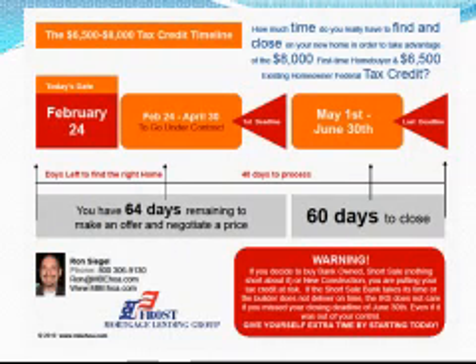Oh, by the way, I have not even accounted for the $8,000 first-time home buyer tax credit or the $6,500 move-up tax credit that will expire on April 30th.